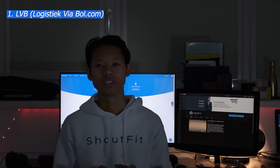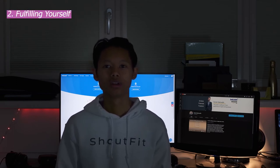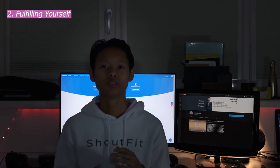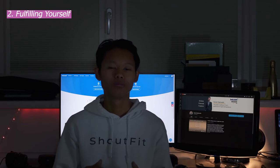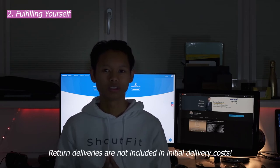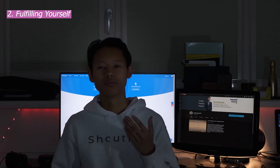Now let's talk about fulfilling orders yourself. If you make space in your house for your products, the first thing to know is that shipping will generally be more expensive. You don't have the same relationship with delivery carriers that bol.com does. Since you'll likely be shipping fewer packages per month, you'll pay higher rates compared to bol.com, which has established carrier partnerships and ships far more volume. There's also a chance you'll have to cover return shipping costs, so minimizing returns is important to protect your profits.